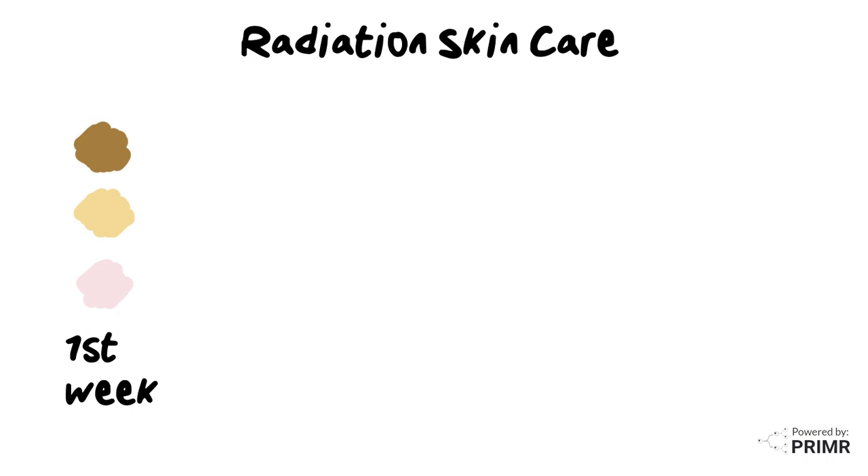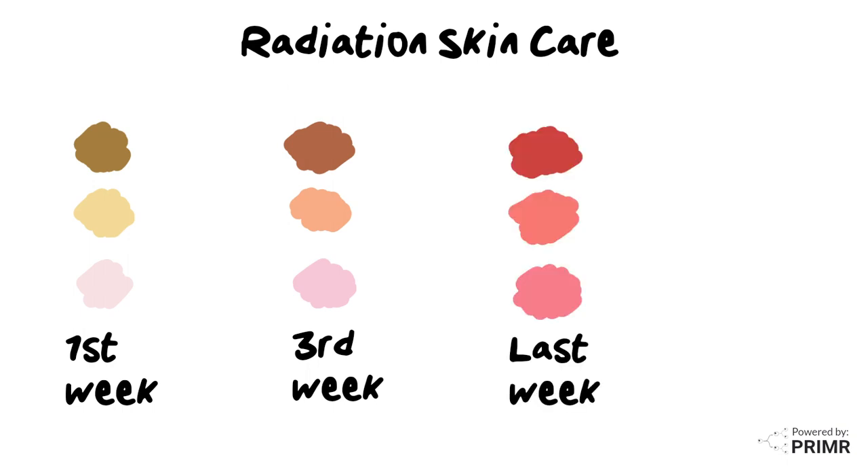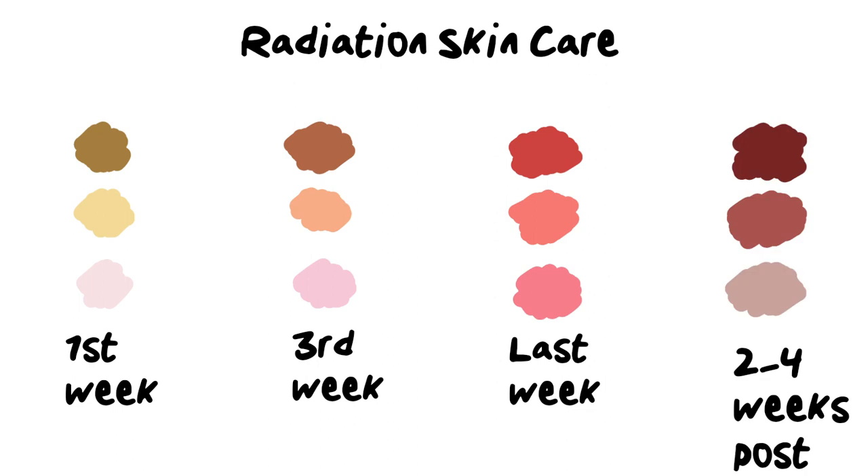For some treatments, by the third week, the skin begins to get a little bit pink or a little bit darker. However, the last week of treatment, and for a week or so after its peak, the radiation skin reaction can appear quite red. By two to four weeks after finishing treatment, the redness begins to fade and turn into a suntan or a darker appearance.